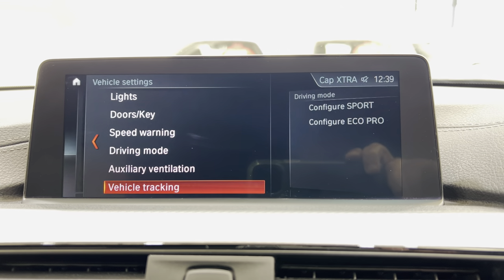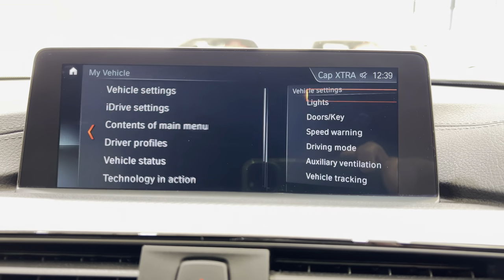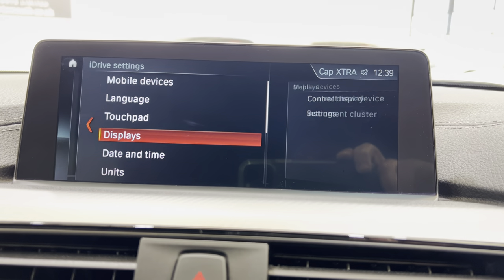Speed warning, vehicle tracking. The next section is where we can adjust all your displays.